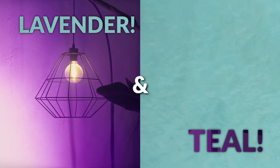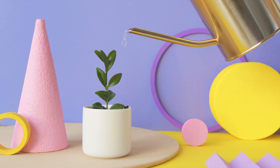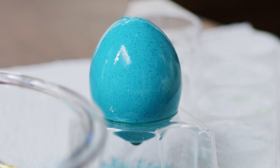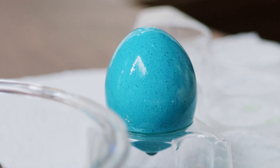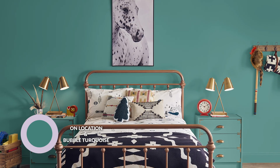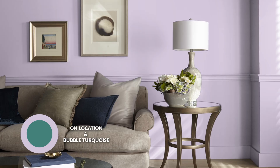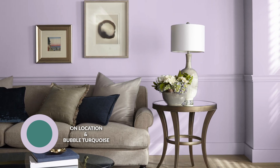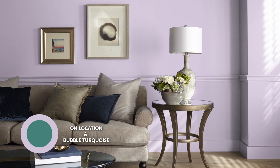The first pairing we're looking at is lavender and teal. Lavender is of course a pastel purple type of color, and teal is a deep combination of green and blue. The two colors that are going to replicate this pairing in the Behr paint catalog are On Location and Bubble Turquoise. You can see the teal in Bubble Turquoise is very deeply saturated. The purple is pretty passive — there's maybe a bit of red going on in the background, but it's not overly vibrant and saturated.